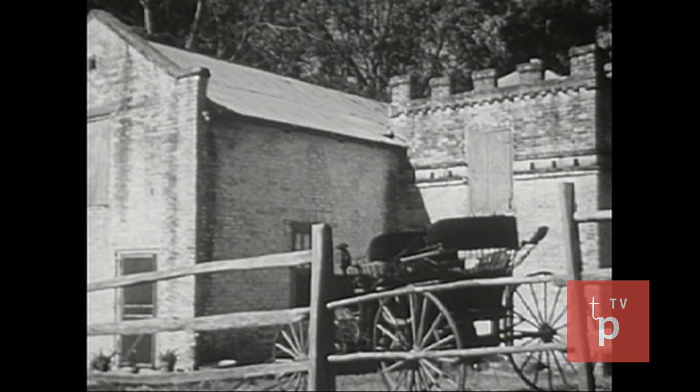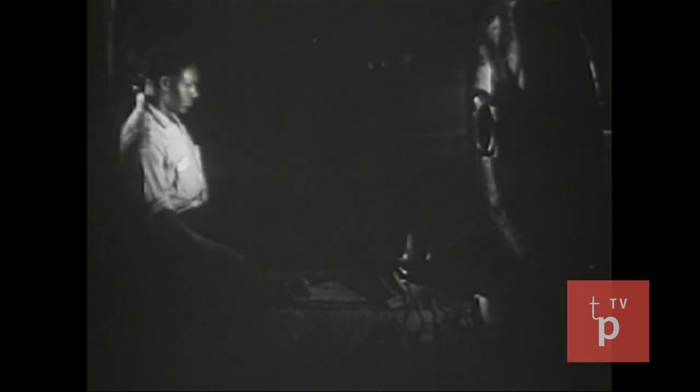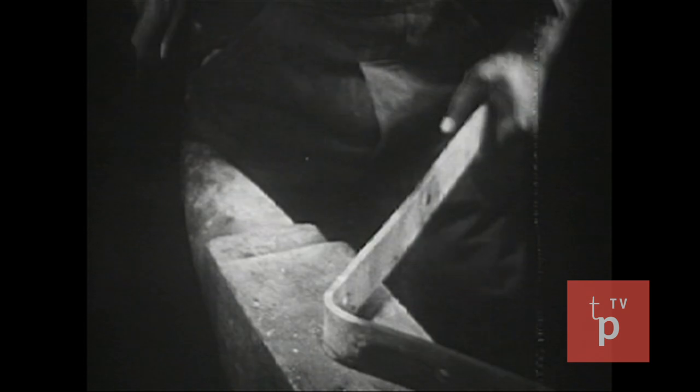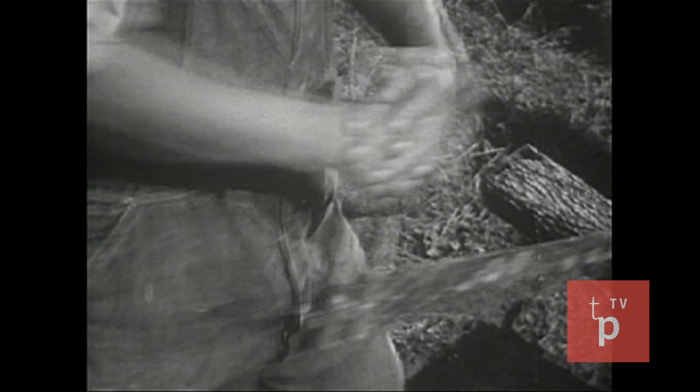In this carriage house, the plantation vehicles were kept and repaired. In the blacksmith shop, such things as tools, wheel rims, and plowshares were made. And all of this was done by hand — the hand labor of the slaves.